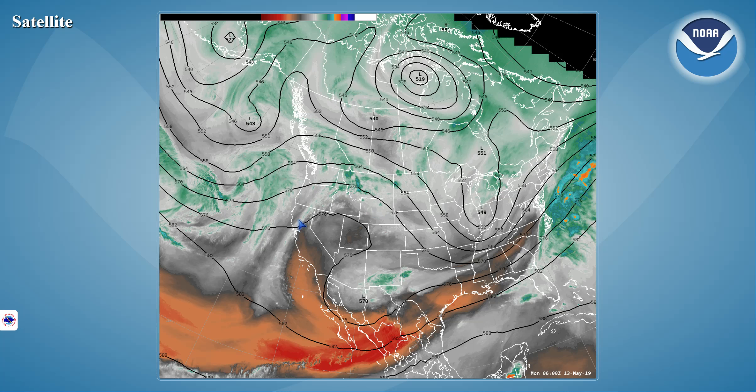We do see a weak system entering Northern California. It looks like it will move into the ridge position today. And as you look upstream, a pretty broad trough with lots of activity in there, which will be coming our way through the latter half of the week.